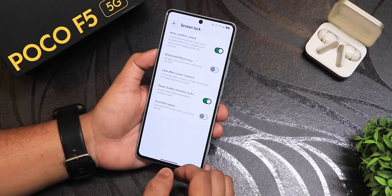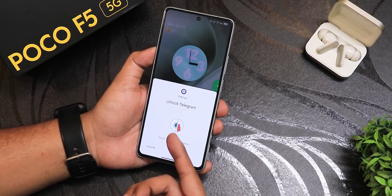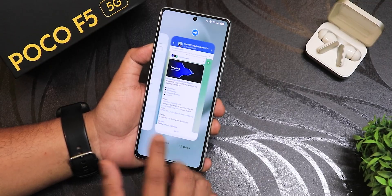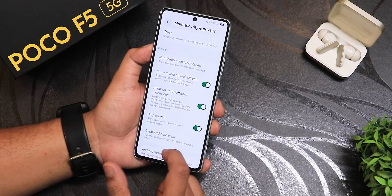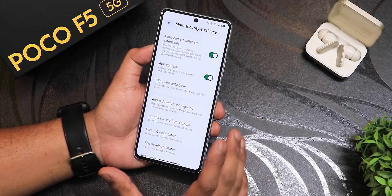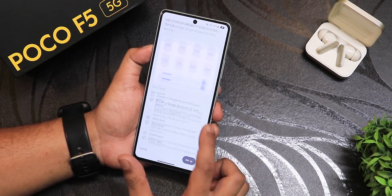In security settings, device unlock supports both face unlock and fingerprint — I've been using fingerprint, which works great including with app lock. I locked Telegram to demo it: tapping the fingerprint scanner opens the app right where I left it. RAM management on the latest build has no issues. There's advanced protection mode, theft protection for snatch scenarios, and a hide developer option for apps that may not work when developer options are enabled. Android 16's private space feature is also available.